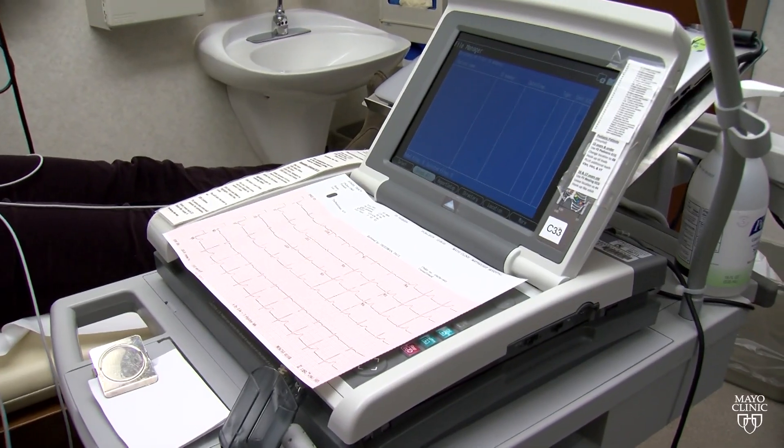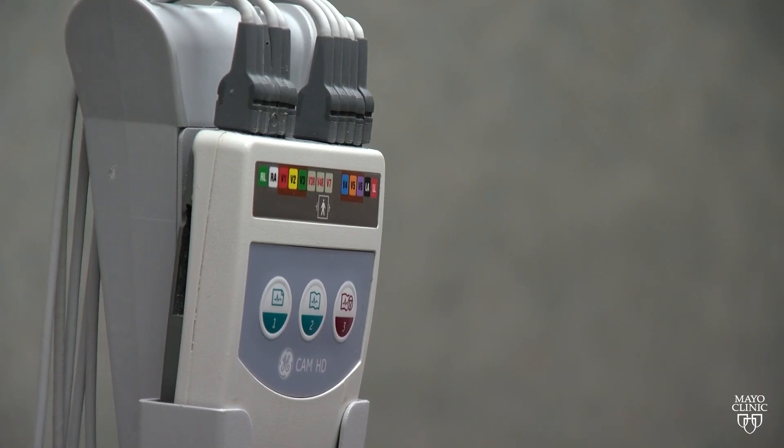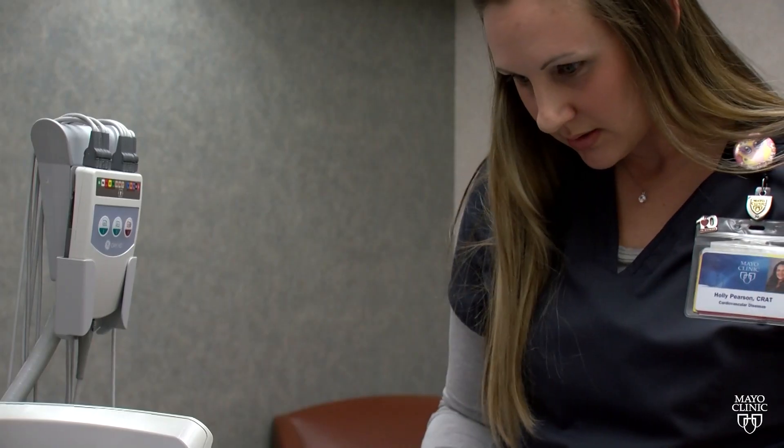Are you doing that on Mayo Clinic patients now? Yes, we're using some of these as part of a research study. In that context, about 20,000 people have had this processing of their standard ECG, and some of these will start to be submitted to the FDA to then make them marketable and more widely usable.